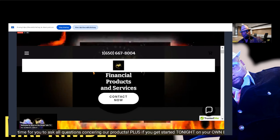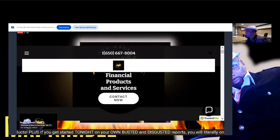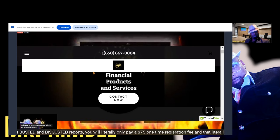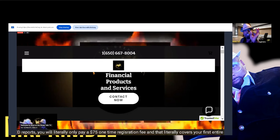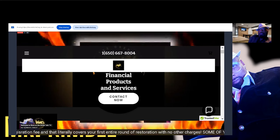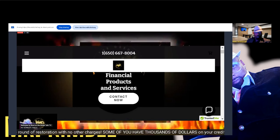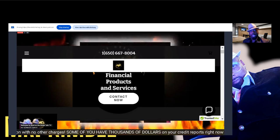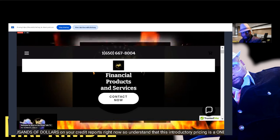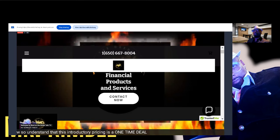Point number two: don't let anybody pull your credit. I don't care what they tell you — they love to say at the register, 'Save 30%,' but just say no. It's a hard inquiry, and I'm going to know about it and so will you. When you see it happen and affect your score, understand that is more work for us now. Inquiries can take up to two years and they do affect you depending on how recent they are.